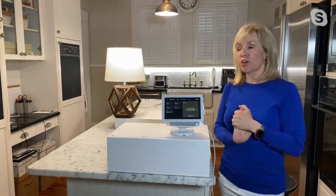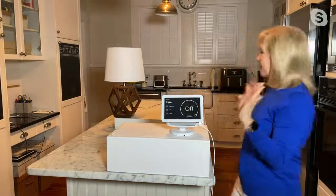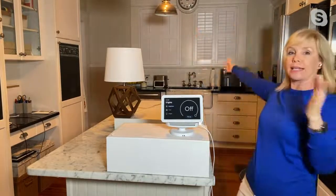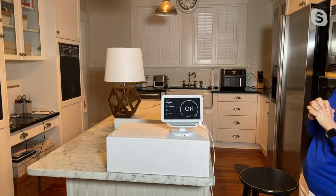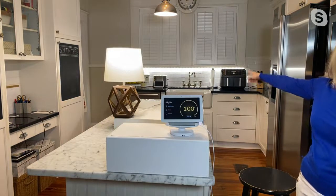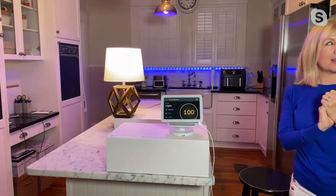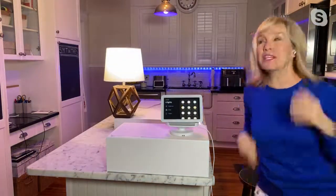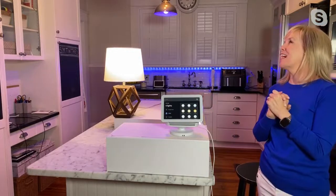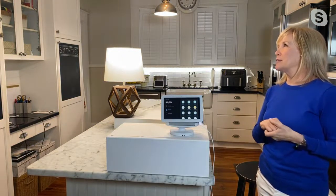'Hey Google, turn off the lights.' I have four lights connected to this. 'Hey Google, turn on the lights.' Can you see the ones all the way back there? 'Hey Google, turn the lights blue.' We turn our entire kitchen blue when the Lightning are playing! 'Hey Google, turn the lights white.' 'Hey Google, dim the lights to 50%.' My kitchen's really bright right now, but any of your smart home products — a lamp or a fan — you can control them all this way.